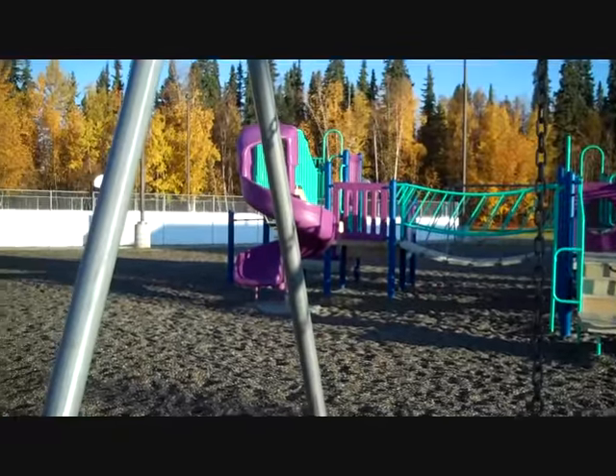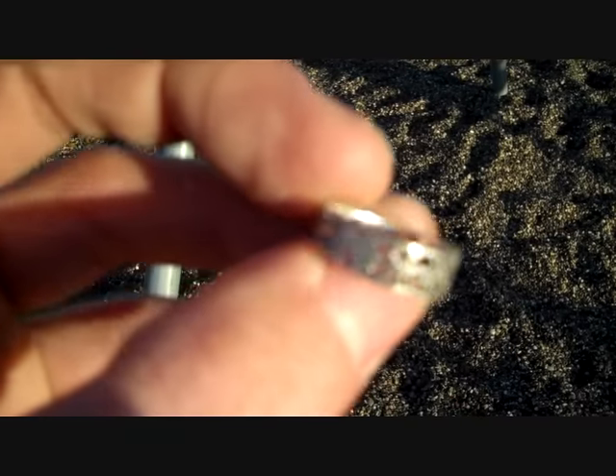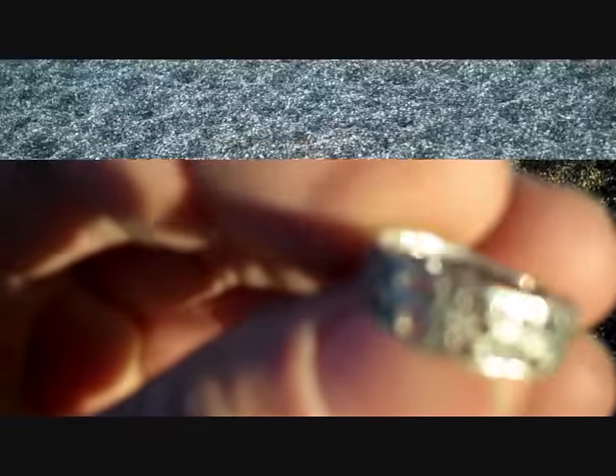I was giving this park one more scan and I found a silver ring. That's pretty cool. I'll clean it up and see how nice it looks when I get home, but it does say 925 on the inside.